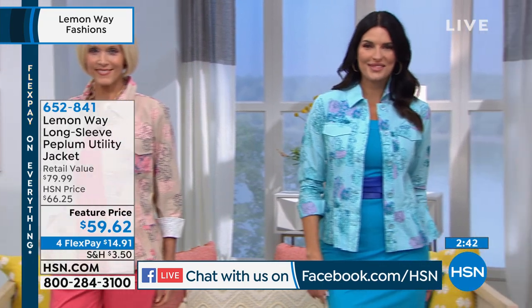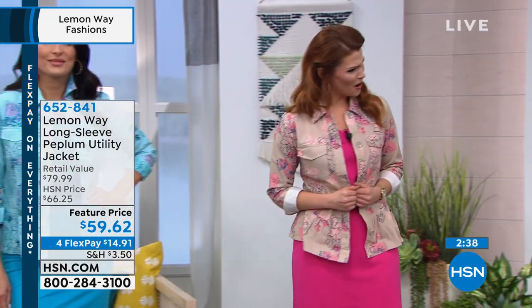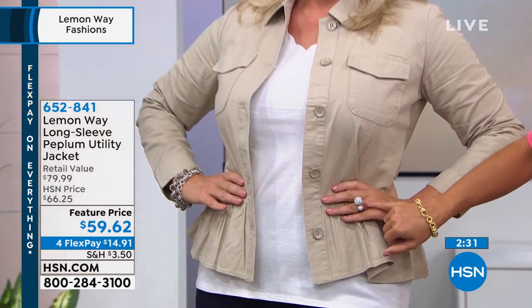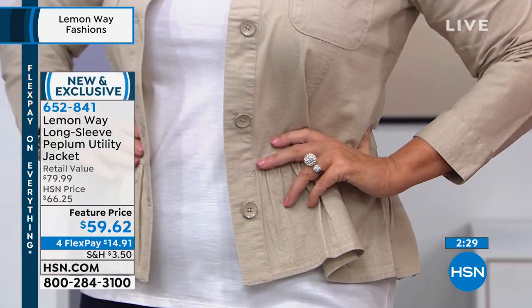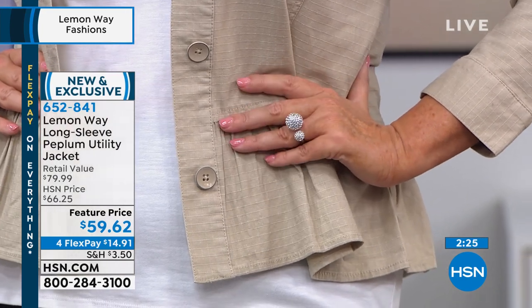Precious is asking about your ring, Laura. It almost looks like a Joan Boyce — is it Joan Boyce? That is by Joan Boyce. You can just search that at hsn.com. She does bling like nobody's business, so you're definitely rocking that very well.